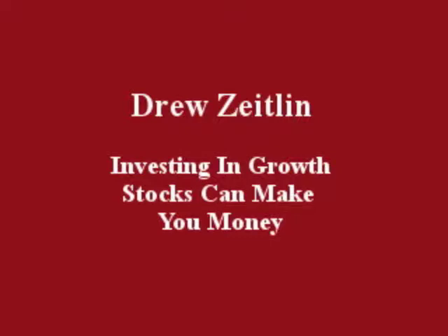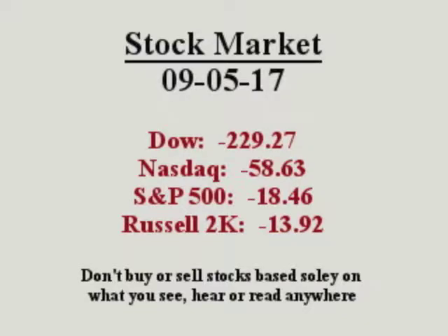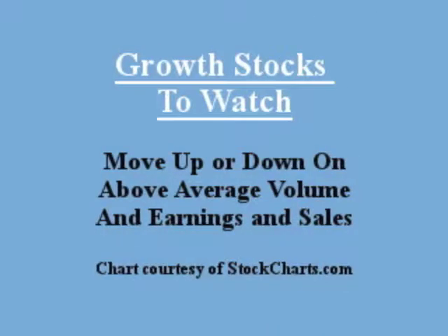Hello everybody, this is Drew Zetland. September 5th, 2017. Investing in growth stocks can make you money. Growth stocks to watch move up or down on volume and earnings and sales.